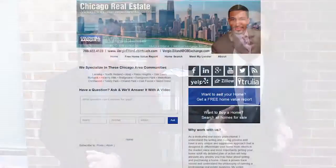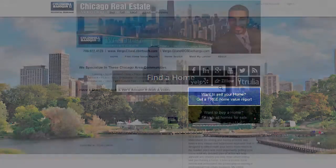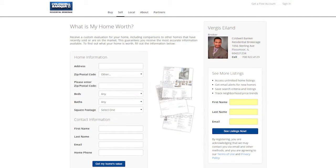Before we get started, I just wanted to highlight two important tools on our video blog. First, for buyers, we have the full home search. For sellers, we have the free home value report. Now to today's topic.